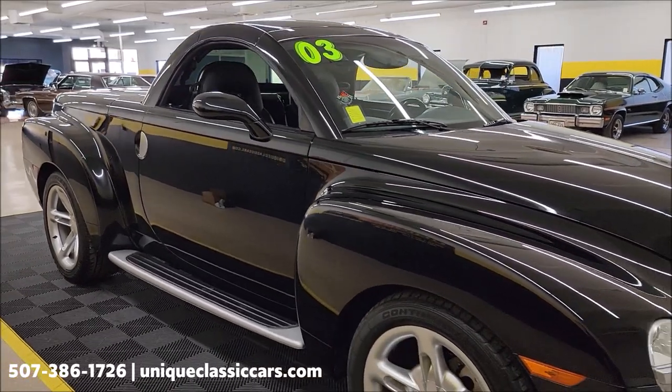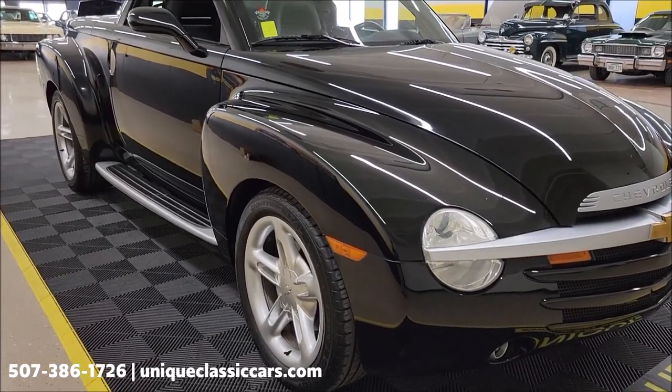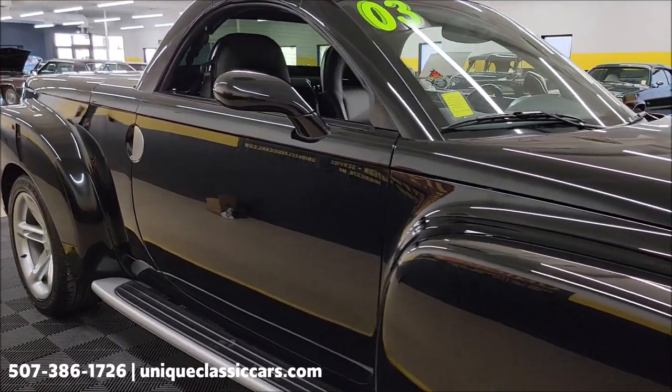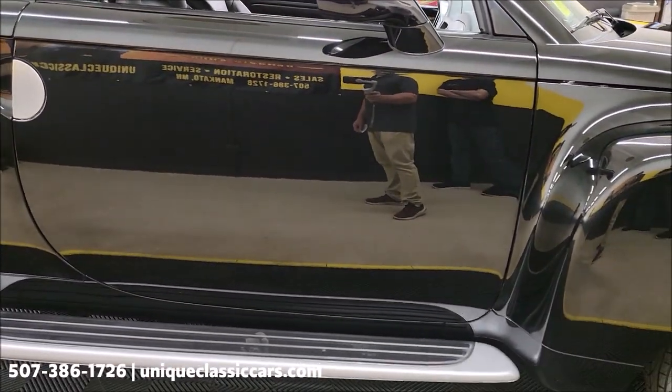If you want to check out the still pictures so you can see it from every angle — top to bottom, inside and out, the engine bay, interior, bed of this truck — check out the still pictures at uniqueclassiccars.com. Click the link down below this video in the description. You can also call us at 507-386-1726.